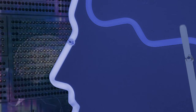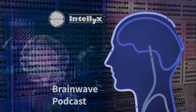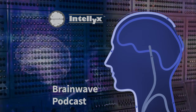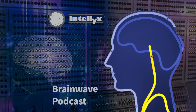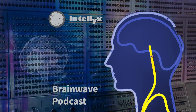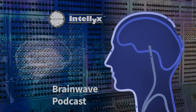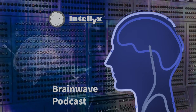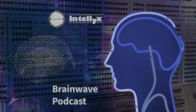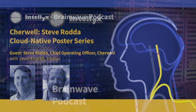You're listening to the Intellix Podcast, where we bridge modern and legacy technology and untangle the buzzwords to help business and IT leaders connect the dots to achieve digital transformation. Disclaimer: the perspectives expressed in this show are the independent opinions of the hosts and/or guests and do not necessarily reflect the position of Intellix or any companies mentioned here. And now, your host, Jason English.